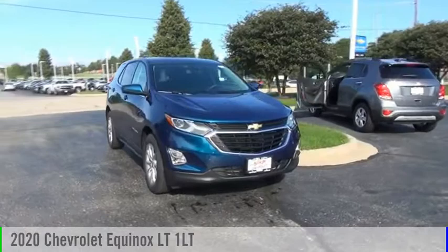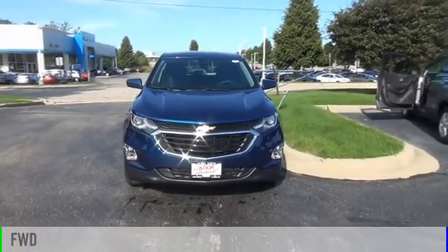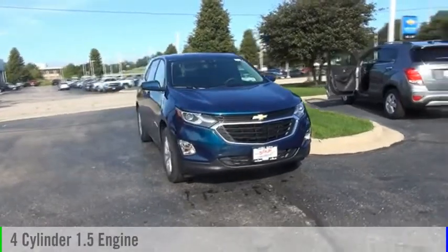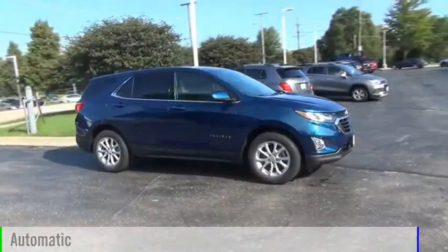Come test drive the 2020 Equinox. This vehicle is powered by a front-wheel drive, four-cylinder, 1.5-liter engine, and comes with an automatic transmission.